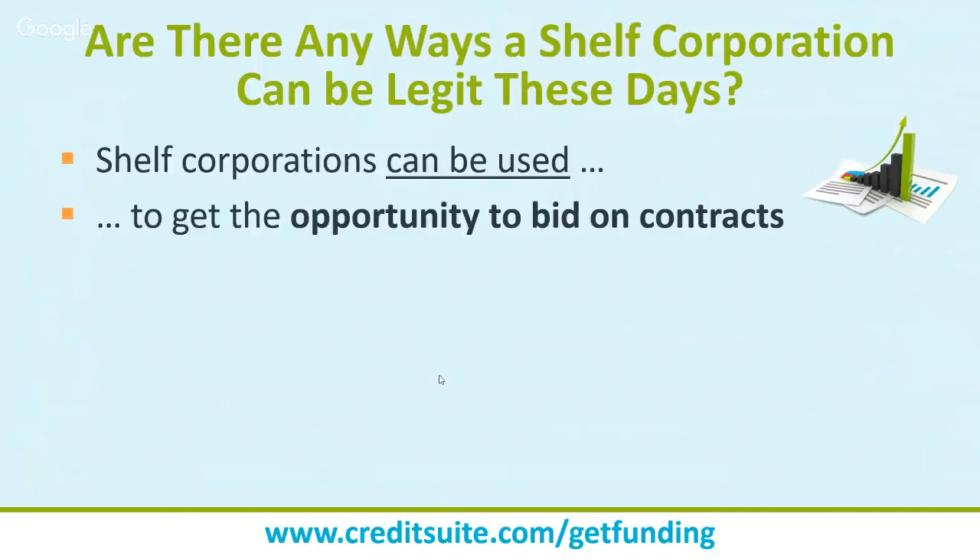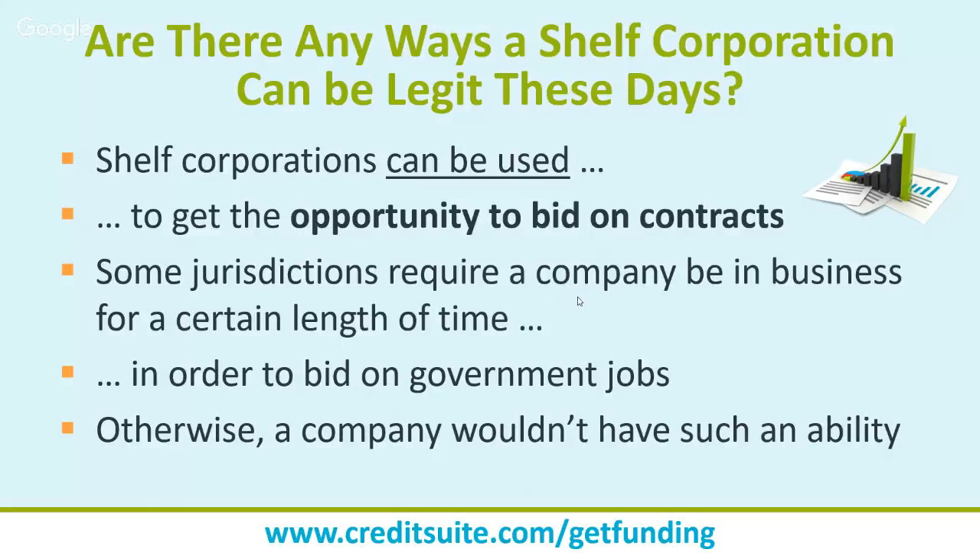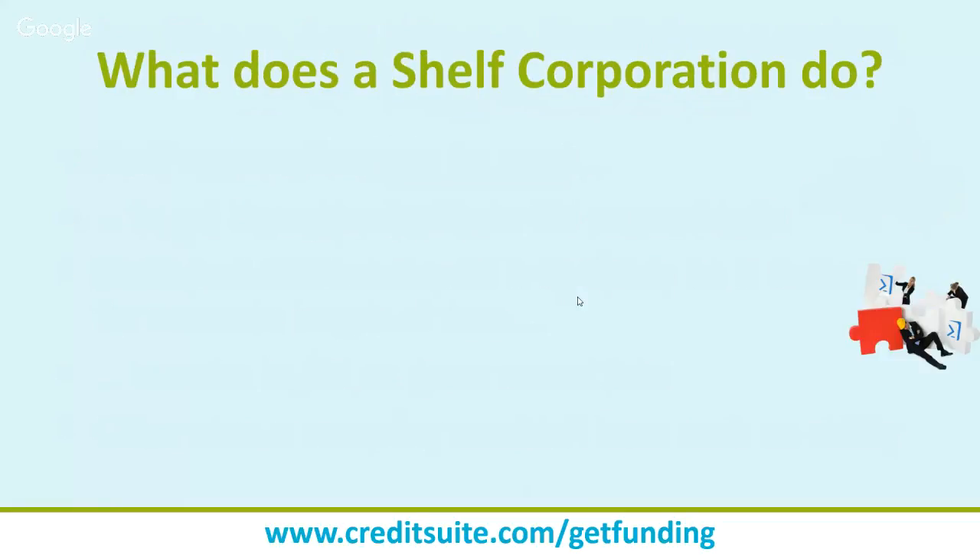Shelf corporations can be used to get the opportunity to bid on contracts — in my opinion, that's about the only legitimate reason. If you have a business and want to bid on a government contract that requires three years in business, buying a three-year-old aged corporation could give you the chance to bid. Some jurisdictions require a company to have been in business for a certain length of time to bid on government jobs, so this could legitimately get you projects you wouldn't otherwise qualify for.